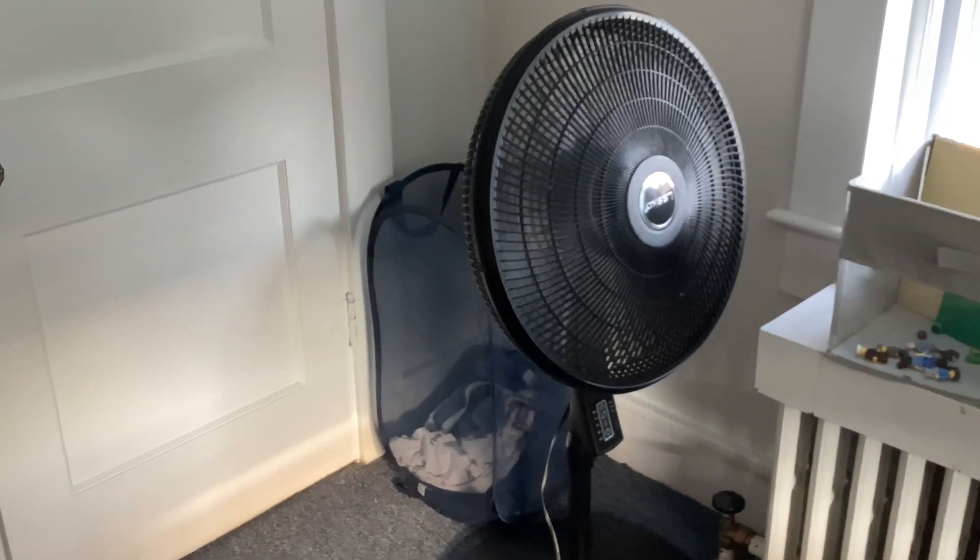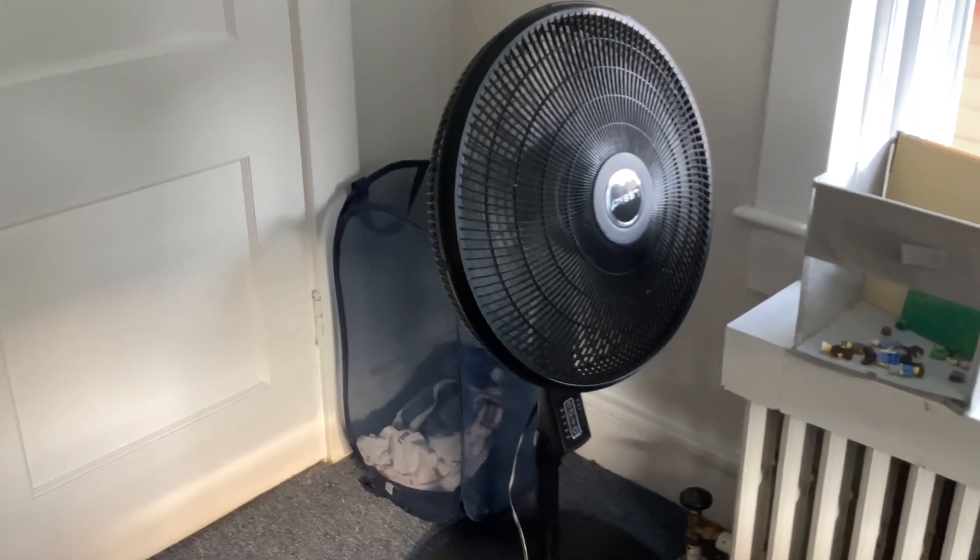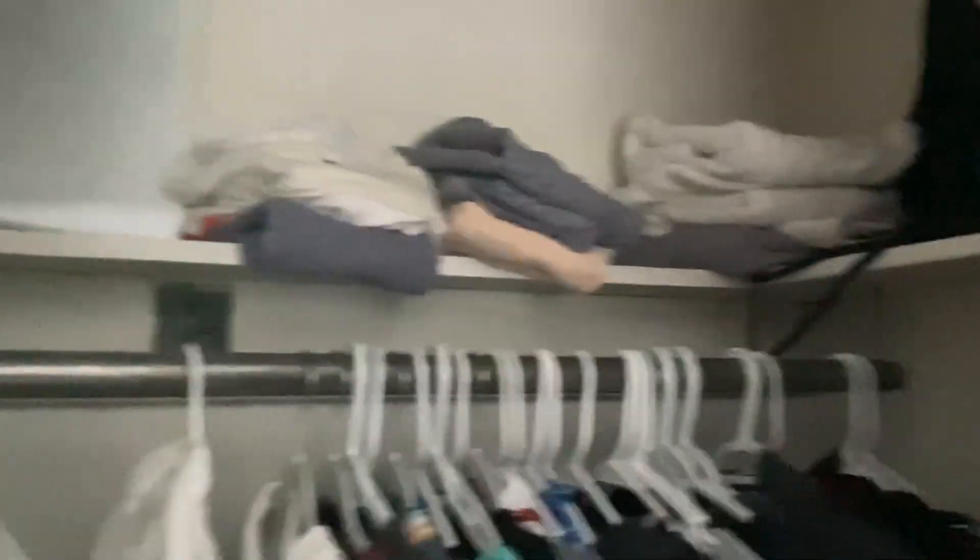And my laundry bag or my hamper is right behind it. And now I am going to show you my closet. I got those hung short-sleeved shirts right there, and up there are some towels. And I got the rest of the suitcases right over there.